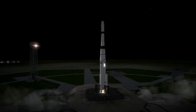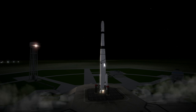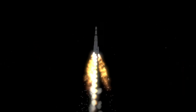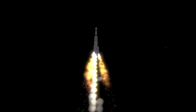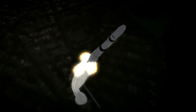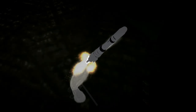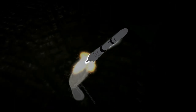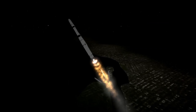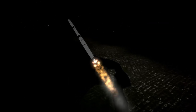Pioneer 6 was launched on December 16th, 1965 at 7:31am UTC from Launch Complex 17A at Cape Canaveral. The rocket that carried it was the Delta E, which placed the 146kg probe into orbit around the Sun between Venus and the Earth. It was the first of a series of nearly identical spacecraft, Pioneers 6 through 9, that sought to get the first detailed data on interplanetary space over a long period of time, essentially forming the initial basis for space weather analysis.